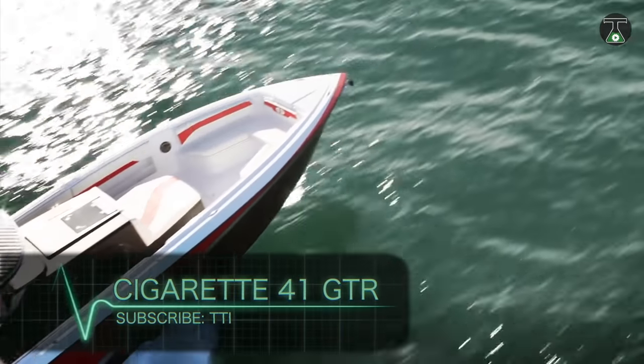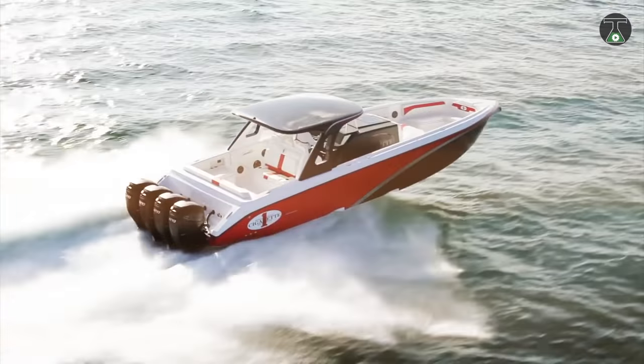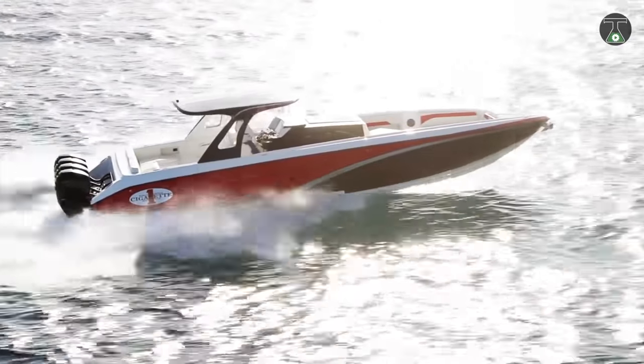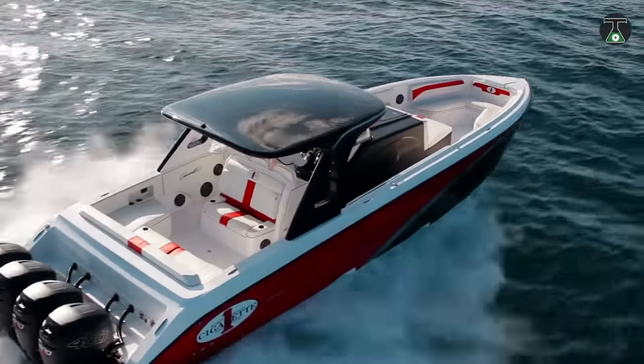Cigarette 41 GTR. If you're into power boating, then you've probably already heard of this brand. The Cigarette is one of the most iconic power boating brands in the world, and they have held this position throughout the years by virtue of pure grit and determination to be the best.